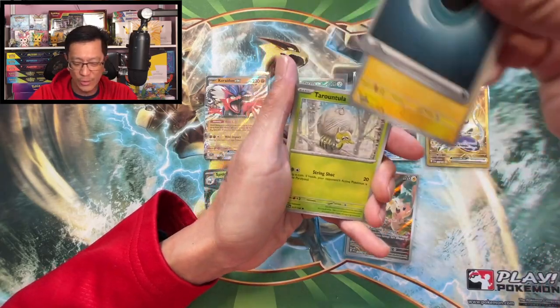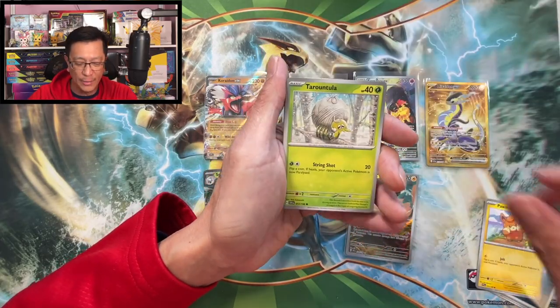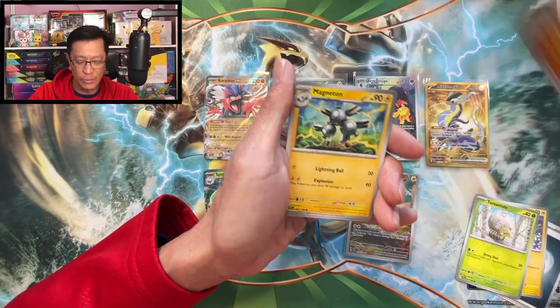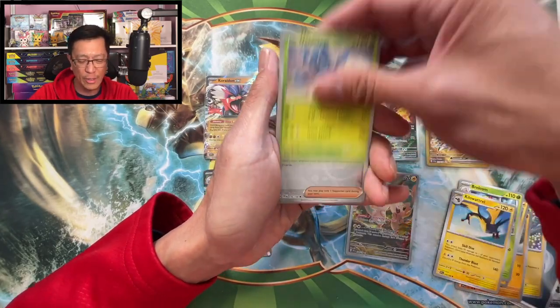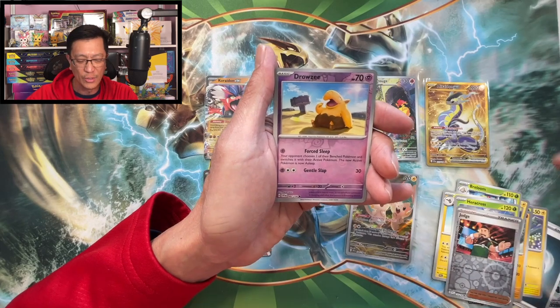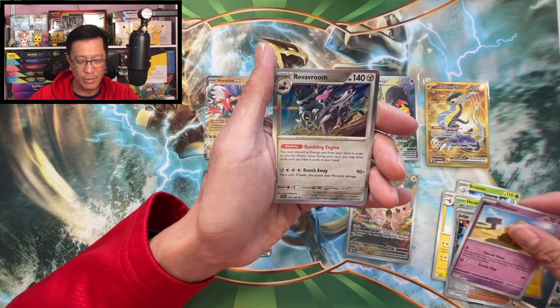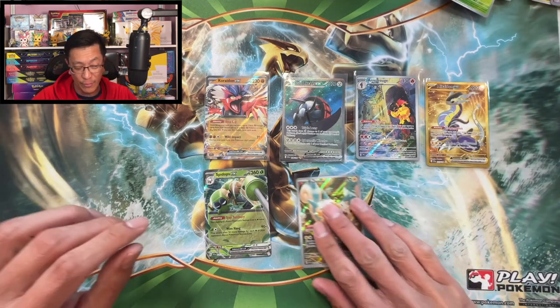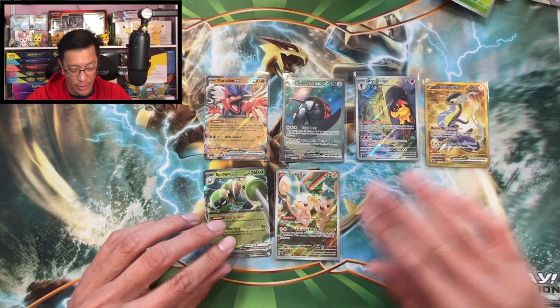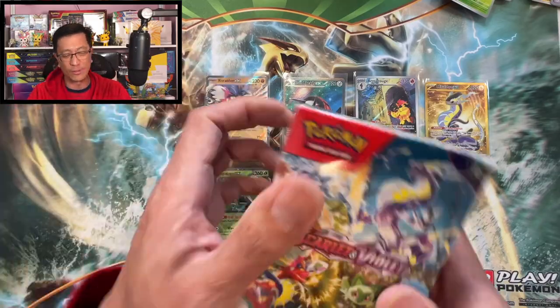Darkness energy, Pawmi, Toedscool, Riolu, Magneton, Breloom, Kilowattrel, Heracross, Judge reverse, Drowsy reverse, Rivvon holographic. Well, at least from that booster bundle box we pulled a Speed Ops EX — a little bit disappointing otherwise.